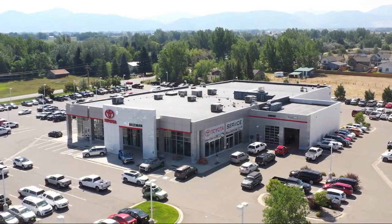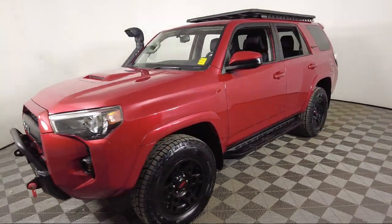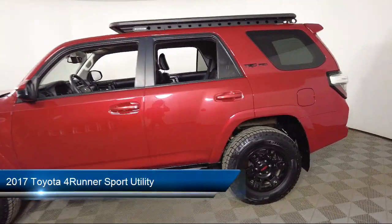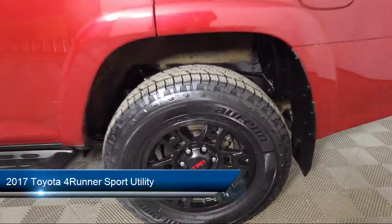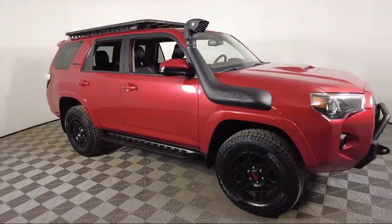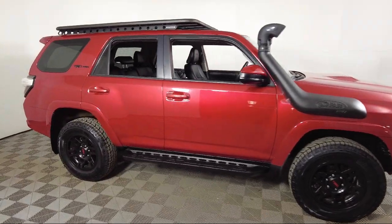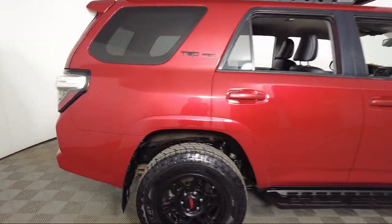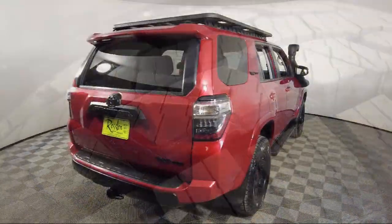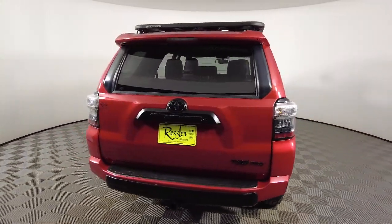Welcome to Toyota Bozeman. Here's a look at another one of our great vehicles for sale. It comes equipped with keyless entry, rear view camera, roof rack, Sirius XM satellite radio, outside temperature display, rear spoiler, steering wheel controls, electronic stability control, speed sensing steering, alloy wheels, and has less than 80,000 miles on the odometer.